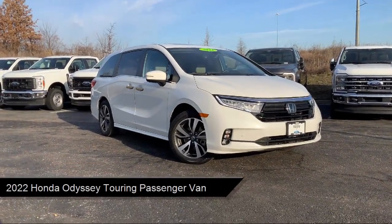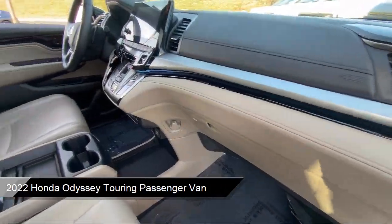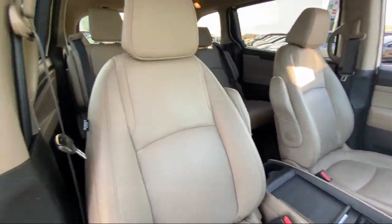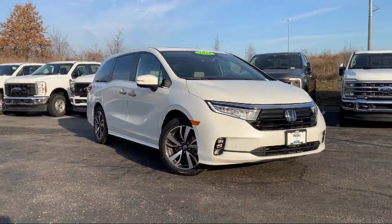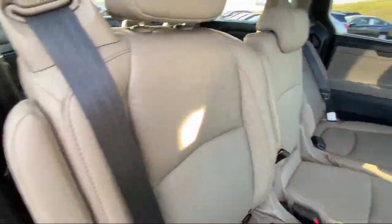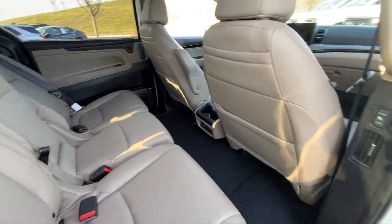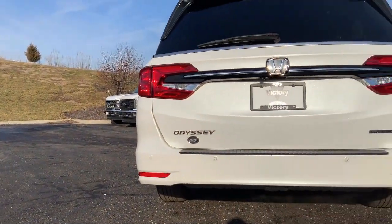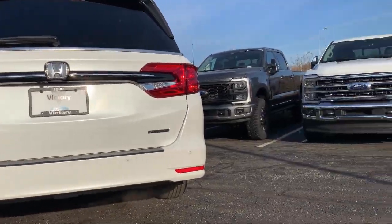It comes equipped with Homelink, third row seating, Apple CarPlay and Android Auto, rear view camera, leather steering wheel with auto tilt-away, steering wheel controls, Sirius XM satellite radio, keyless entry, auto high beam headlamp control, electronic stability control, and has less than 30,000 miles on the odometer.